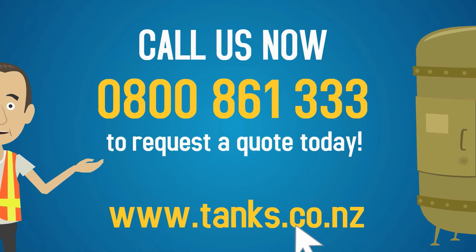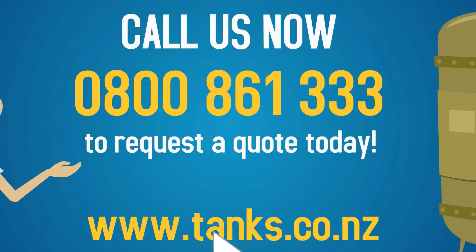Call us now on 0800 861 333 to request a quote today.